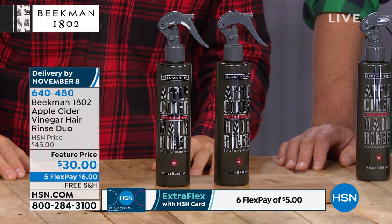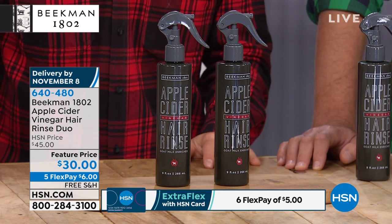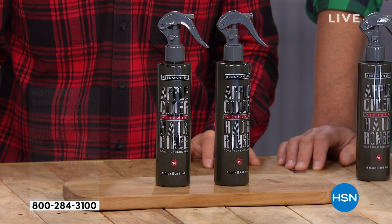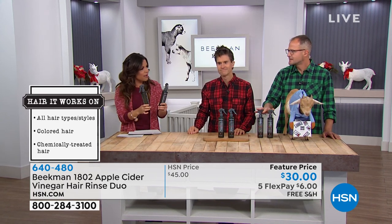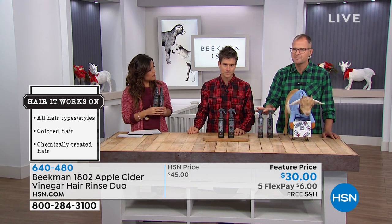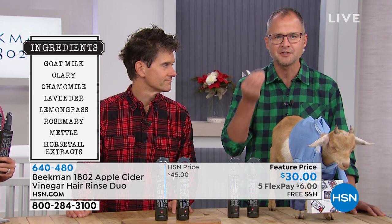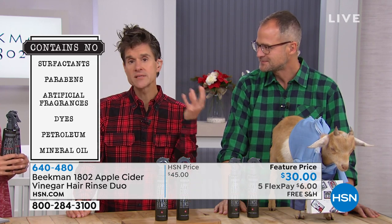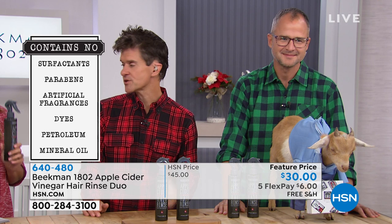Just like skin care where you exfoliate to remove buildup so products can work properly, think about that for your hair and scalp. There are times you shampoo three times with no lather because there's so much product buildup — this can clear it out. Remember to rinse it out because it is apple cider vinegar with a natural scent; it's not a leave-in. But it leaves your hair so clarified, soft, and your scalp reinvigorated. It's like having second-day hair every day. If you've got dry, brittle, or lifeless hair, you have to reset the pH of your hair.